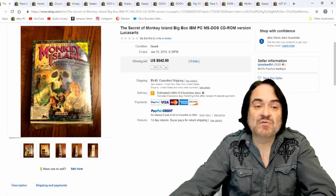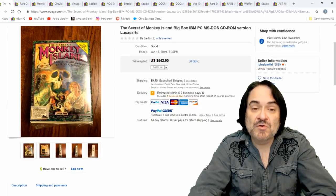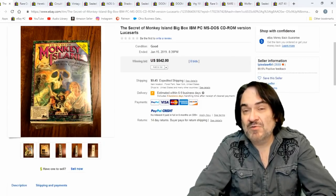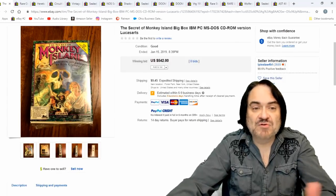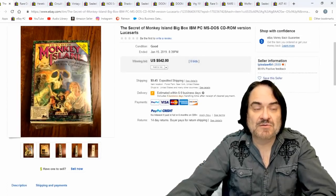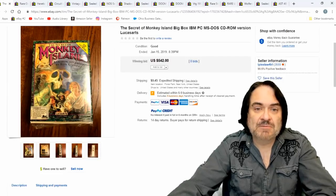The Secret of Monkey Island — this one I've had half a dozen times. Most people miss this. LucasArts is one of the best ones to get because you can usually get a couple hundred bucks for most of them. Rebel Assault, the first one or two, aren't as popular but still do sell. These are ones that I always look out for. They're all going to be fairly scarce, so just keep that in mind.